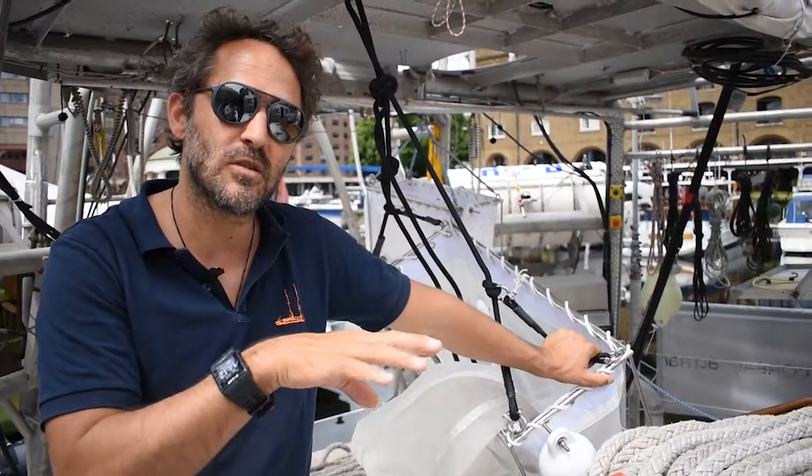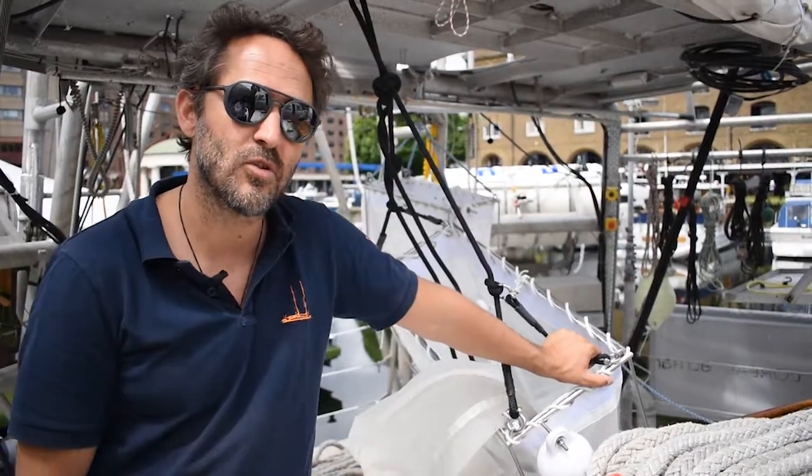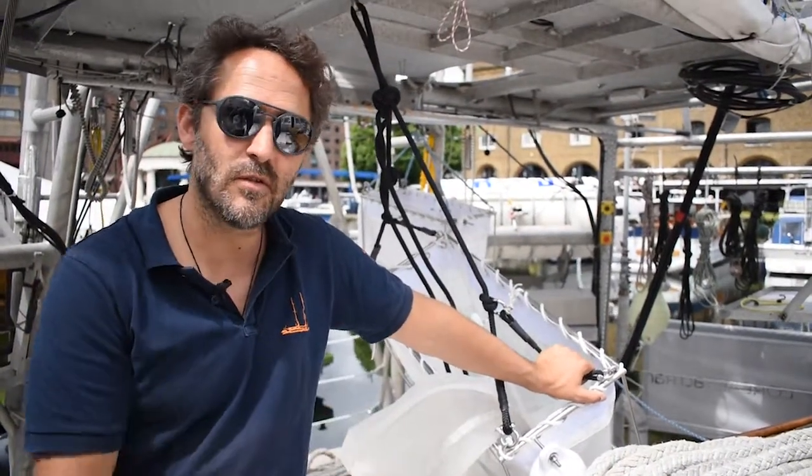This year we're looking at the fluxes from land to ocean in ten of the greatest rivers of Europe.